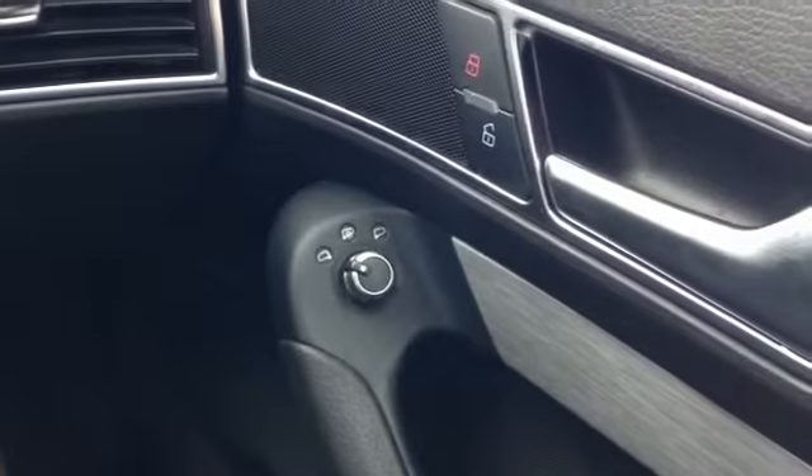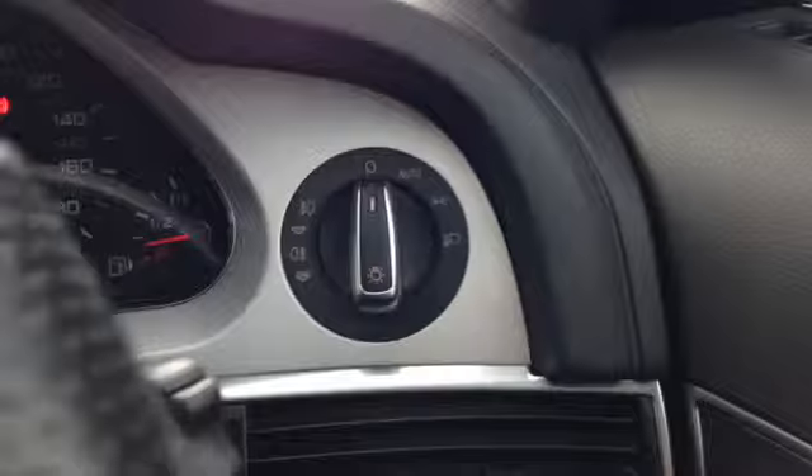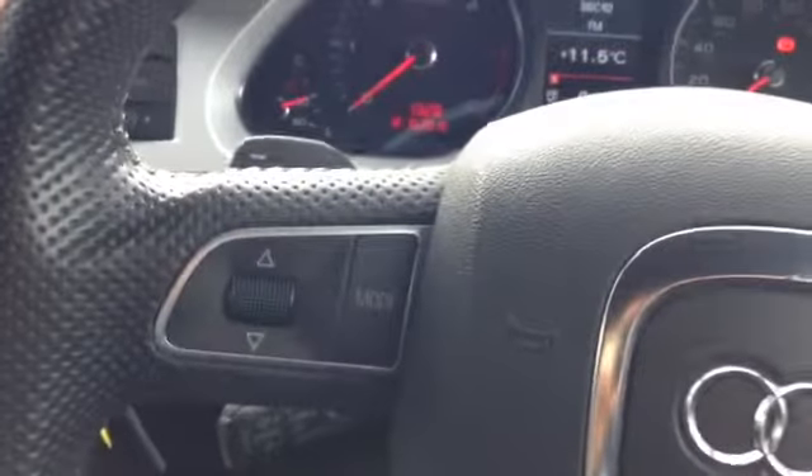You also get electric heated door mirrors, Bluetooth for your phone, and automatic headlights. Just looking at the mileage here to be exact — 52,026 miles. You've also got your flappy paddle gear shifters, all media controls, as well as cruise control.